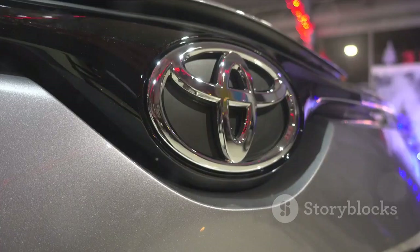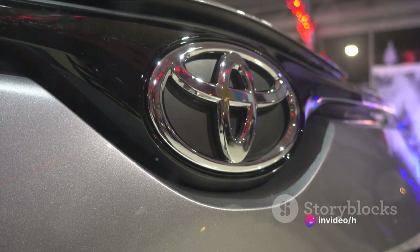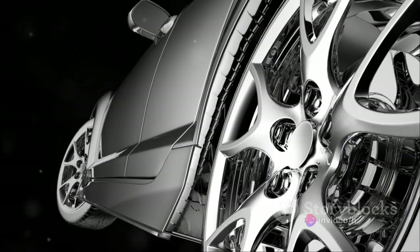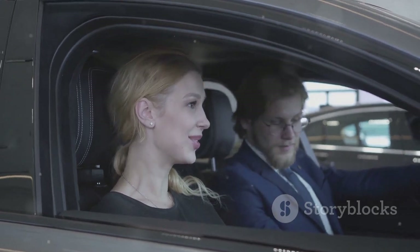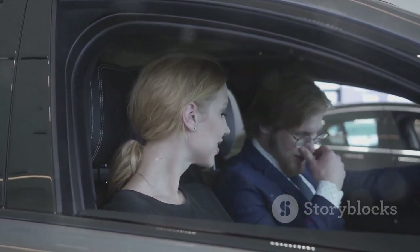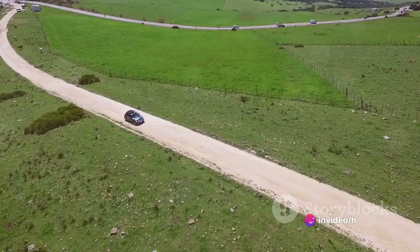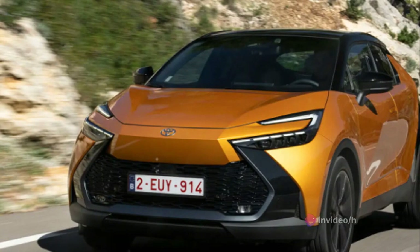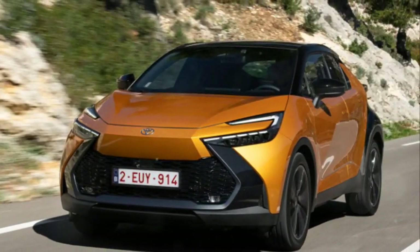But this car isn't just about looks — it's underpinned by Toyota's unwavering commitment to reliability and durability, promising a ride that's as smooth as it is dependable. Whether you're an urban explorer or a countryside cruiser, the Toyota C-HR is a vehicle that adapts to your lifestyle, your needs, and your desires. So buckle up and get ready for the ride of your life.